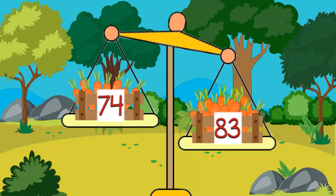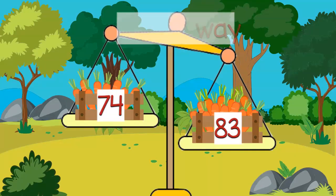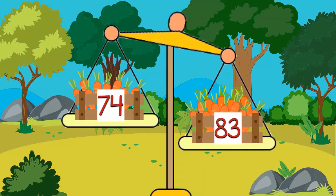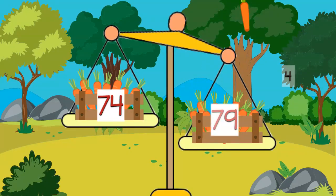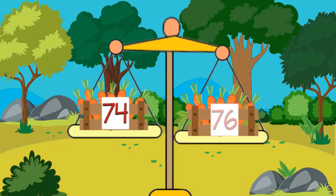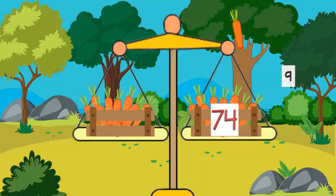Miss Farmer decides to take away carrots from the crate that has too many carrots. She starts with 83 and she counts down: 82, 81, 80, 79, 78, 77, 76, 75, 74.